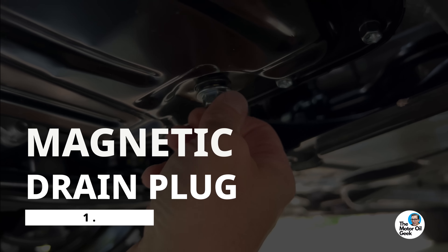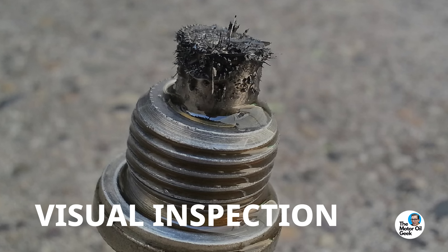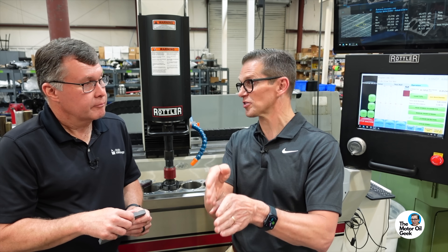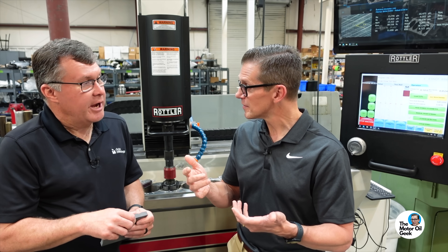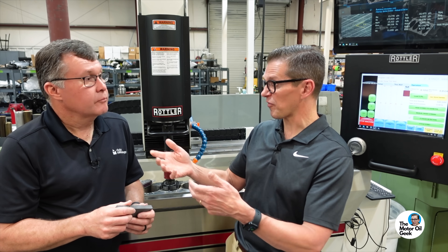Number one is a magnetic drain plug — it's going to collect all those little iron bits wearing off. It's a visual inspection, qualitative not quantitative. You can kind of see how much is going on, and over the life of the engine it should get less. If it starts getting more again, you know there's an issue. Number two is look at your oil filter. If it's a cartridge style filter, it's easy to look in the pleats and see if there's debris. The drain plug only catches ferrous things, but the filter catches non-metallic things — maybe chain guide wear — things like that.